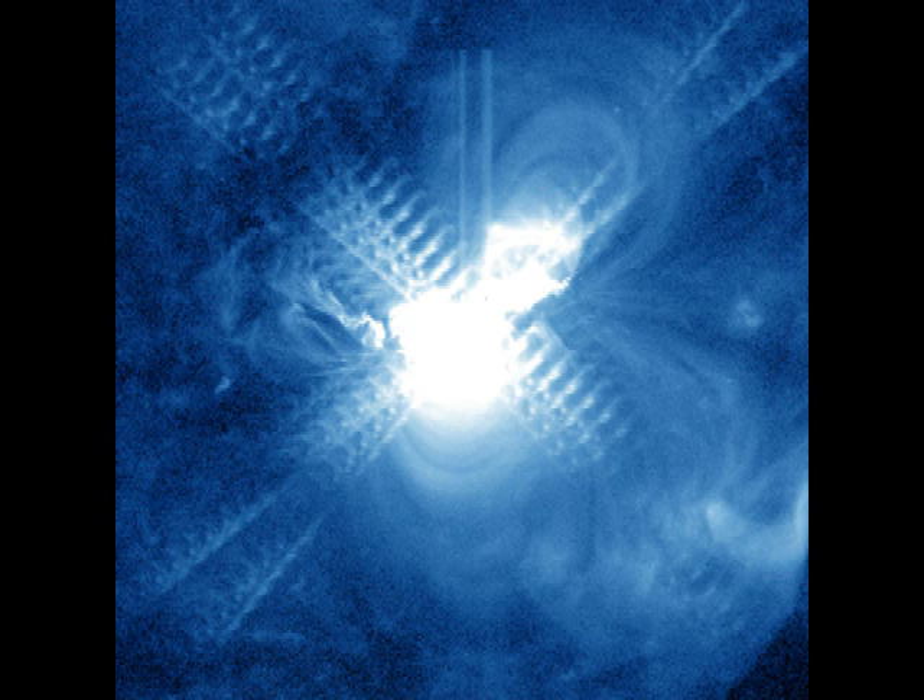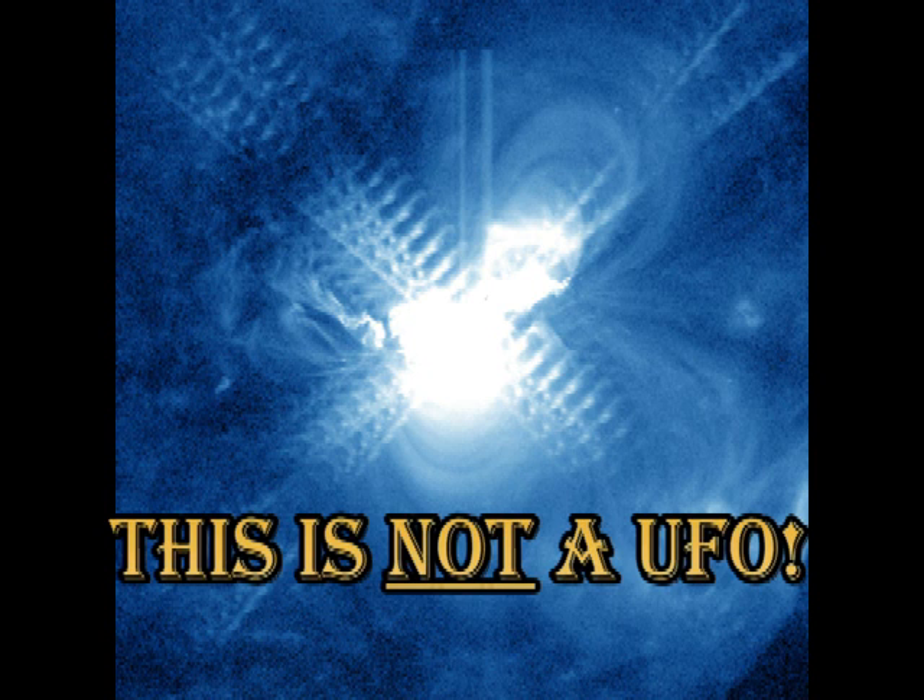Lastly, that blue image shown at the beginning — before the UFO nuts start claiming that this is a fleet of spacecraft silhouetted by a bright flare, this is an artifact of the telescope. The mirror is made of many layers, which you normally can't detect. But as the flare is so bright, the light bounces around many times, so we get lots of little flare images focused on the detector.